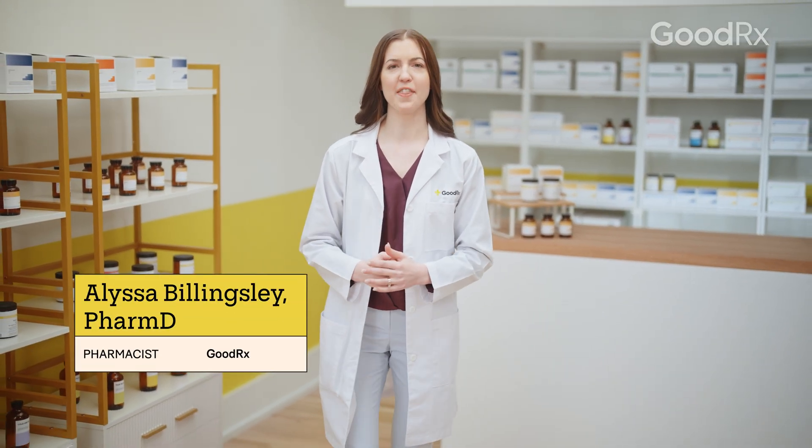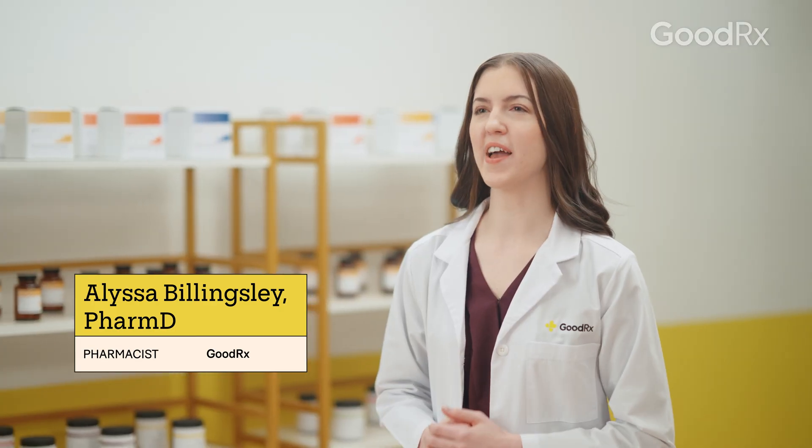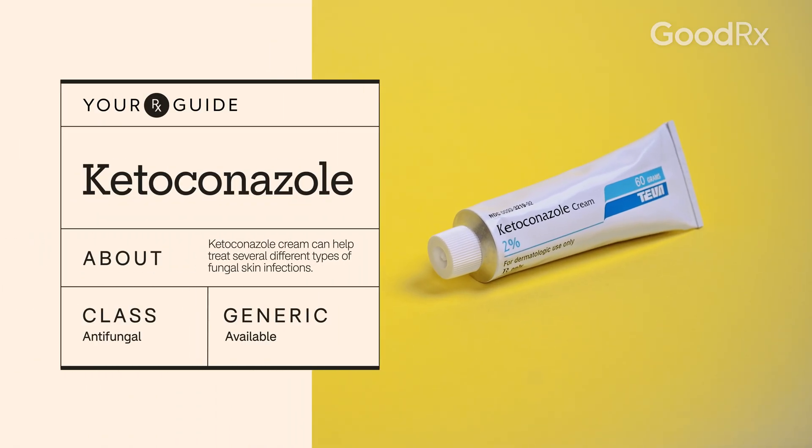Fungi is behind many common infections like athlete's foot, jock itch, and ringworm. One type of antifungal medication your healthcare provider may prescribe is ketoconazole. Here's what you need to know if you've been prescribed this medication.